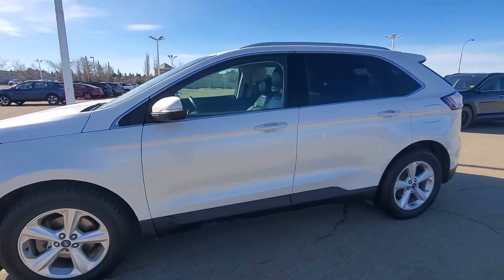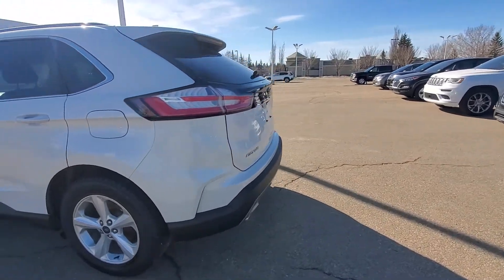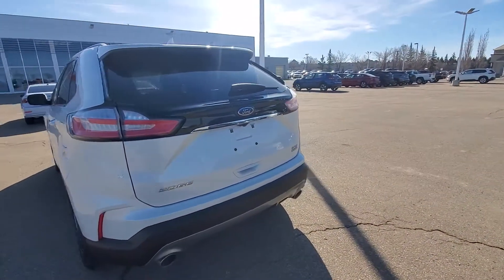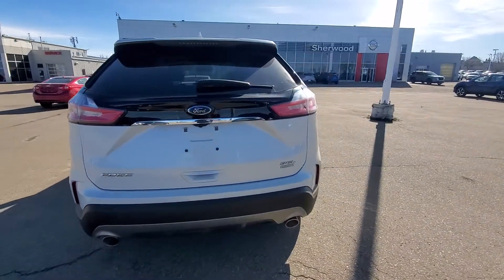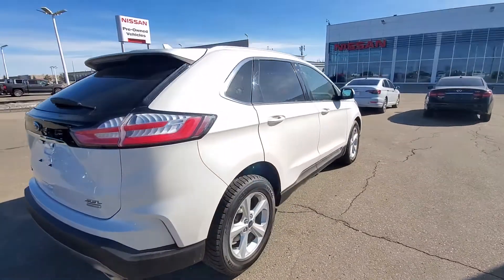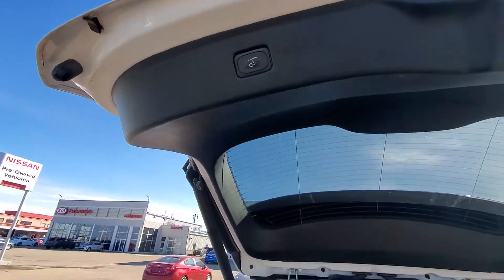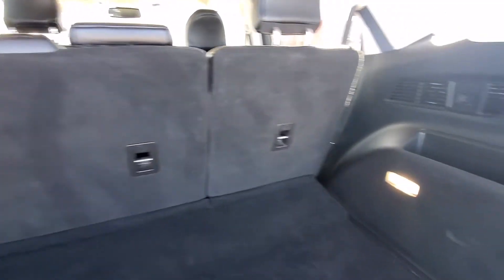Nice wheels — that's a look from the side. It has rear parking sensors. That's a look from the back as well and the other side. It comes with the power liftgate, and that's how the trunk space looks — pretty big trunk space.